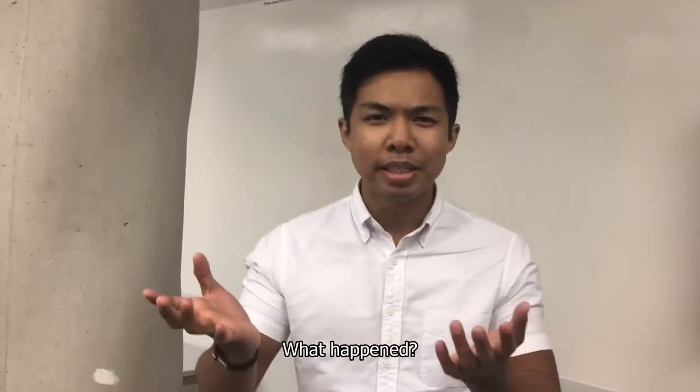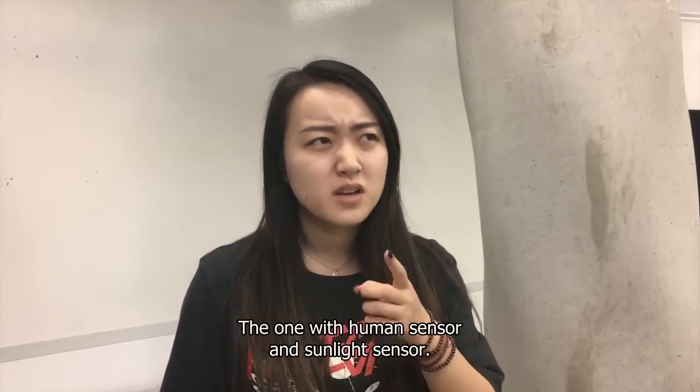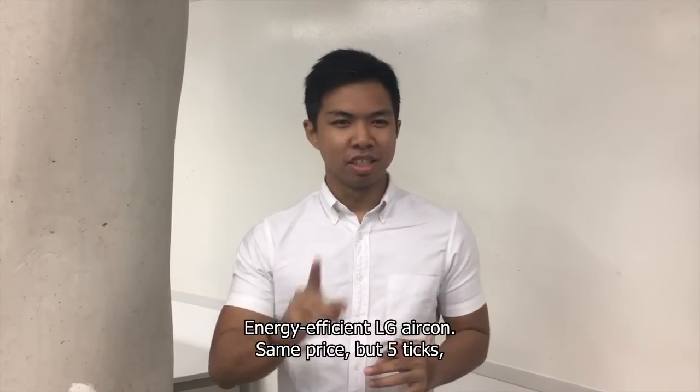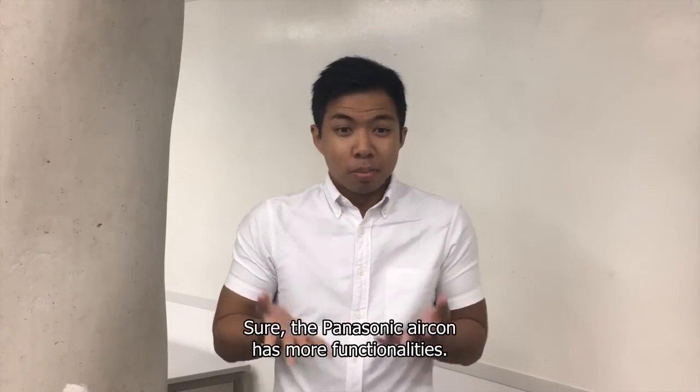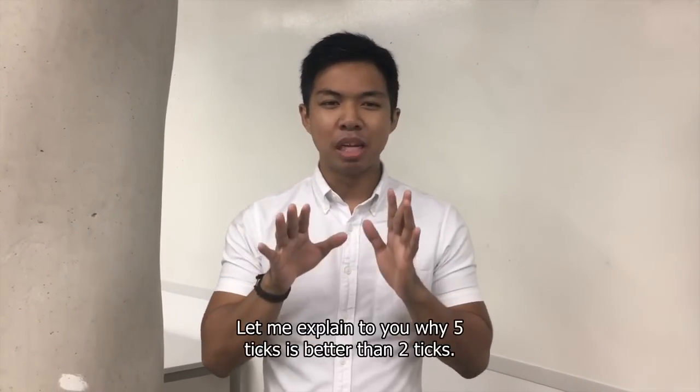Sir! What happened? Sir, I want to buy the Panasonic aircon — the one with the human sensor and the sunlight sensor. No, let me show you a much better aircon: the energy-efficient LG aircon. Same price but 5 ticks, compared to the Panasonic aircon's only 2 ticks. Sure, the Panasonic aircon has more functionalities, but ask yourself — do you really need those functions? Let me explain to you why 5 ticks is better than 2 ticks.